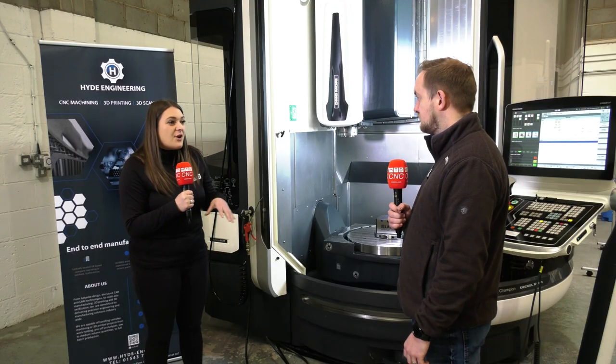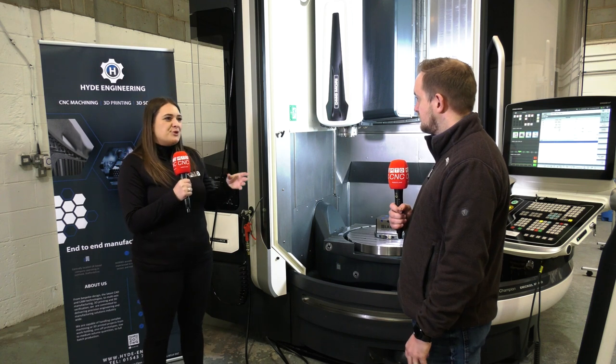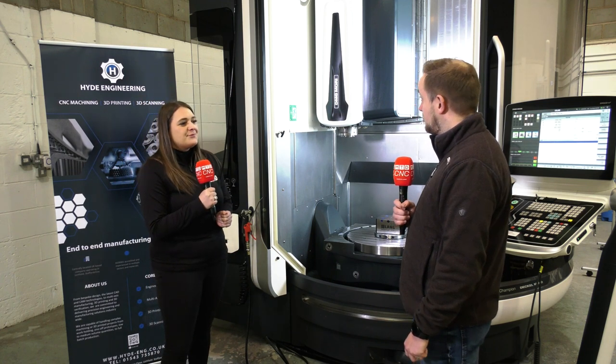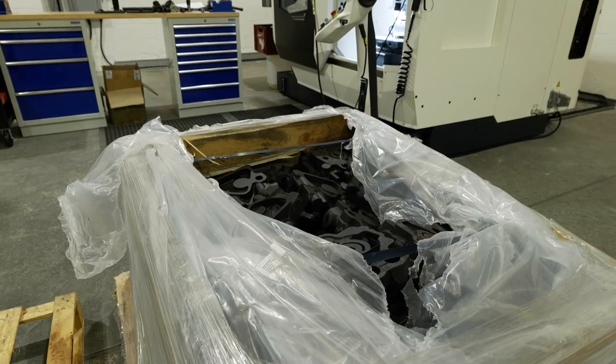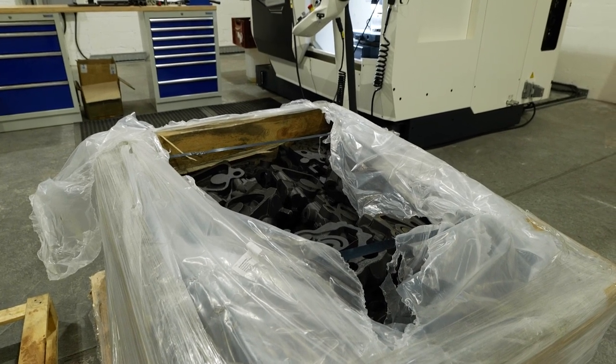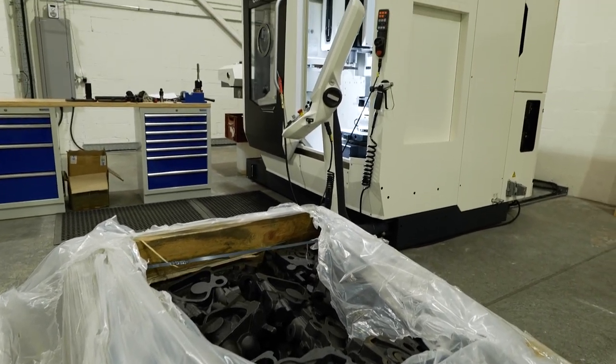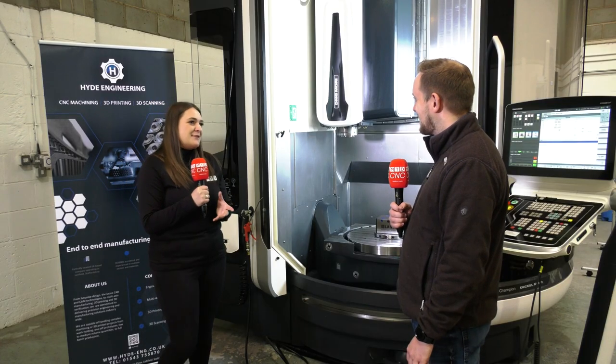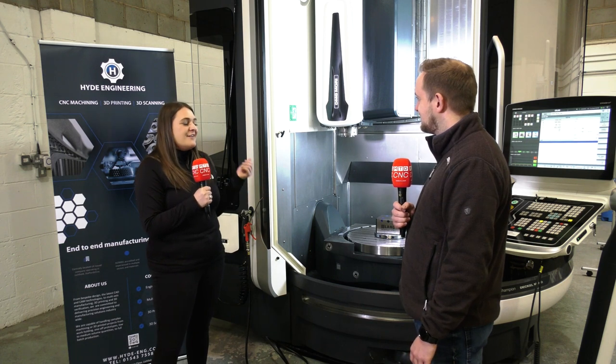In this facility we're standing in front of a DMG Mori machine. What made you invest in one of these machines? I've got a very good background with DMG Mori — in previous permanent roles prior to setting the company up, and since then, we've used a lot of DMG Mori machines: five axis, mill turn. So it was a bit of a no-brainer really.